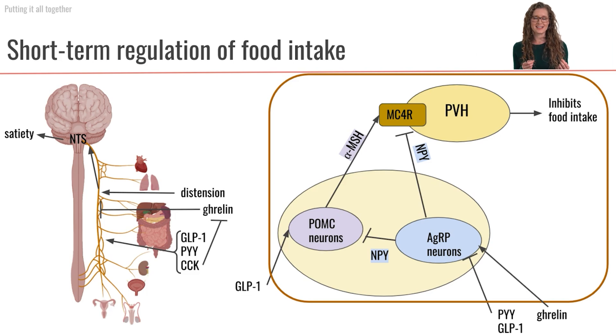Now you have started to eat — you have food coming in, your GI tract is digesting and absorbing your food. We're going to have a whole suite of hormones being secreted from the GI tract to regulate our food intake: GLP-1, PYY, and CCK. The other thing happening in our GI tract is that it's being distended, stretched because food has been digested into chyme.